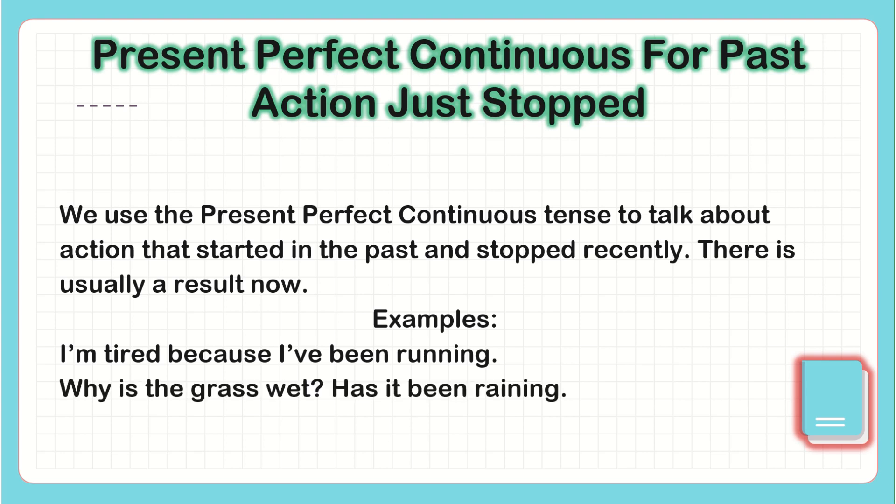'Why is the grass wet? Has it been raining?' So 'why is the grass wet?' — that is now. And 'has it been raining?' — that's the action that started in the past.